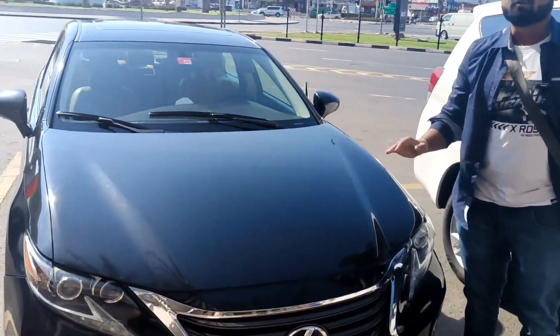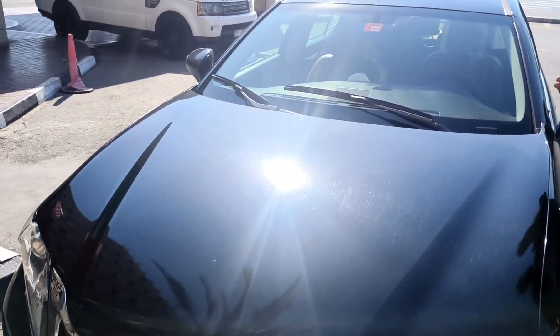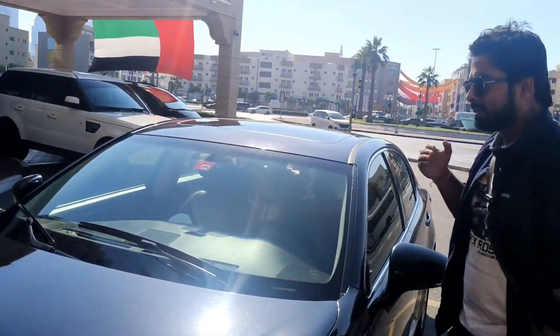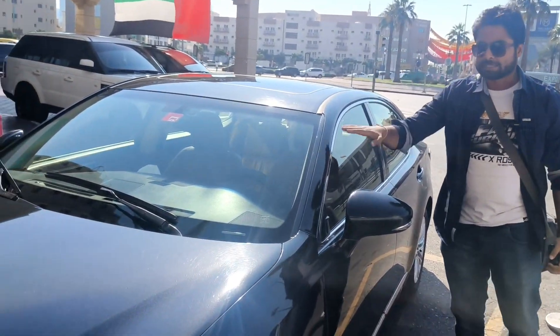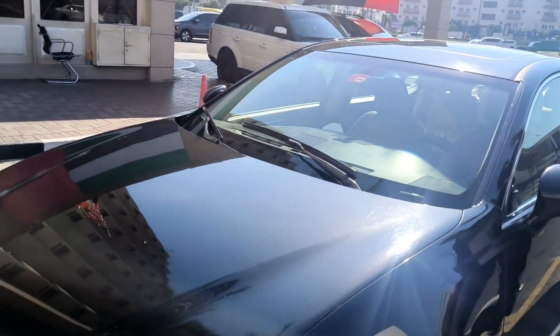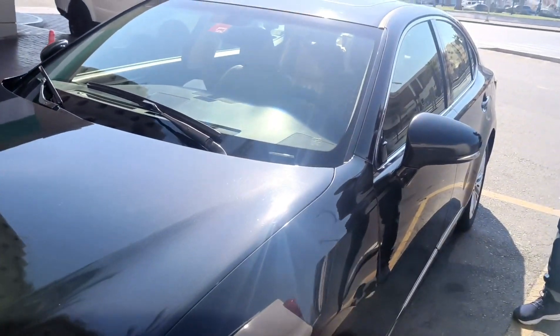You can see the car is very awesome. Although it's a 2018 model, it doesn't feel like an old model at all. It feels like I just purchased it from a showroom. You can see the black color — it looks really awesome. The chrome elements and the black color combination is a very good package.